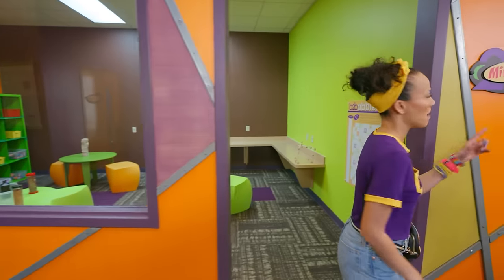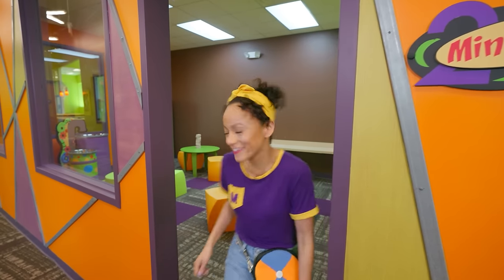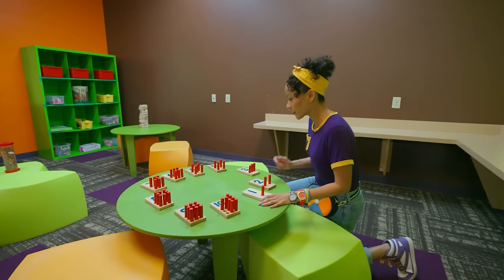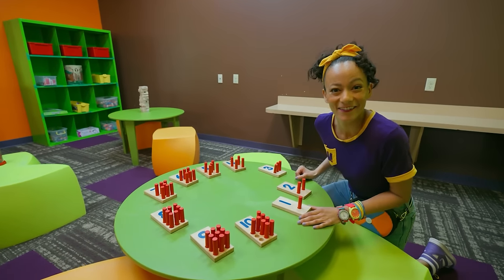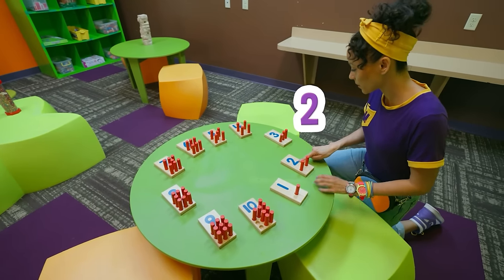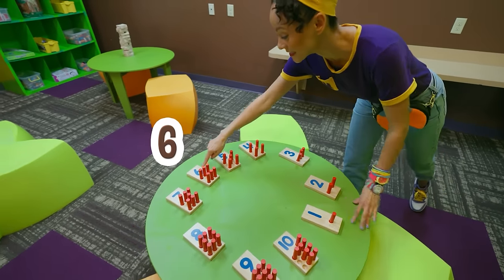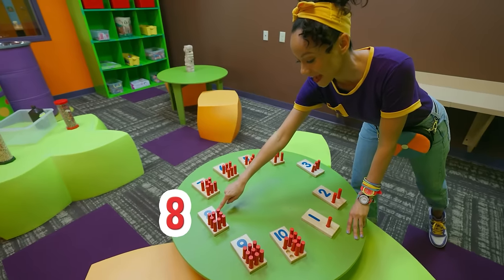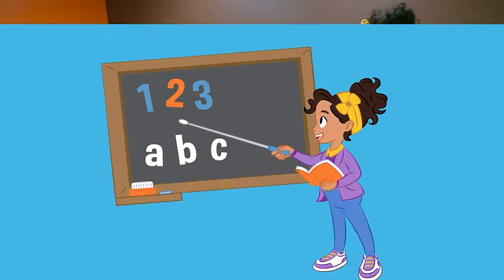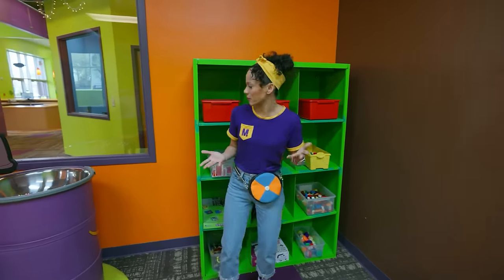Whoa. Mind gym. This must be a room for your mind. Wow, this is so cool. I recognize some numbers here. Can you count with me? We have one, two, three, four, five, six, seven, eight, nine, ten. That's so fun. I don't see any items yet for our science experiment.